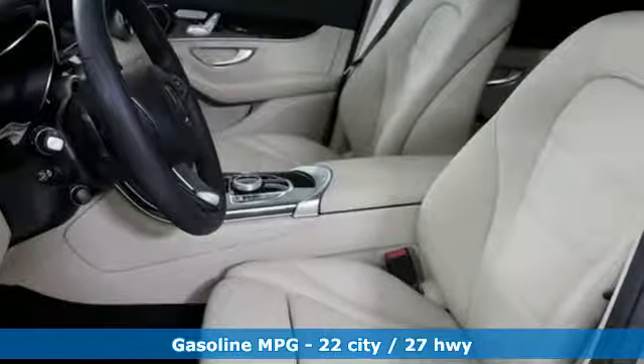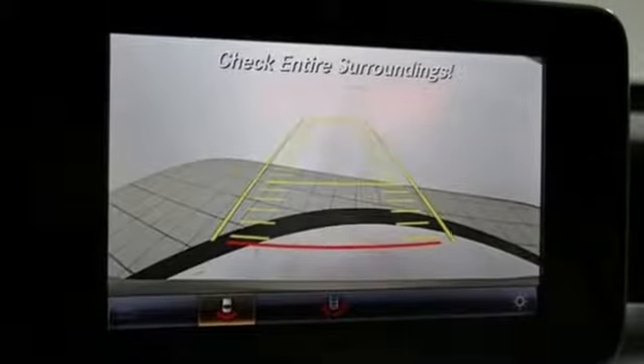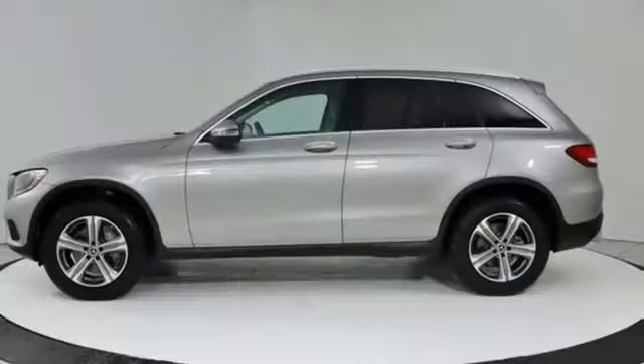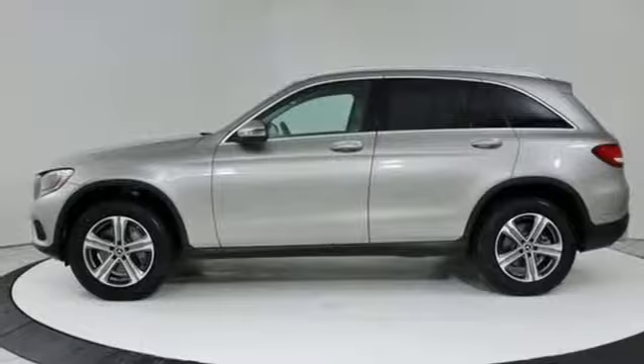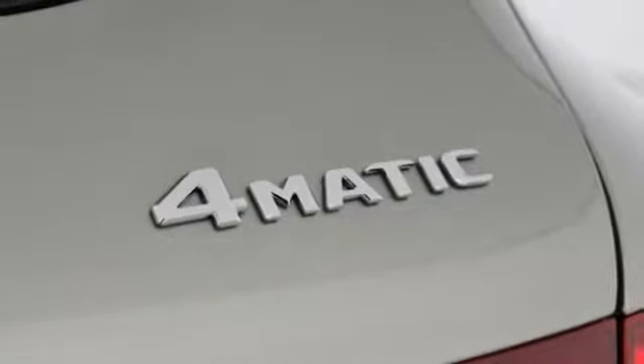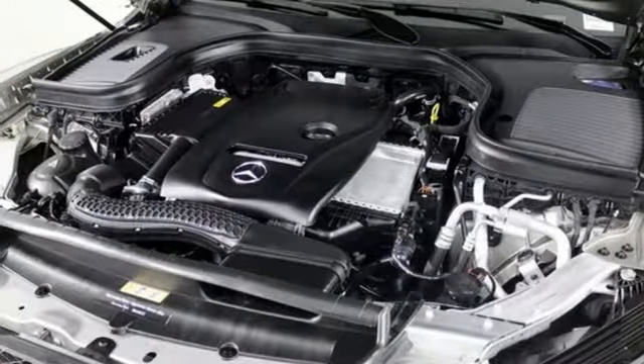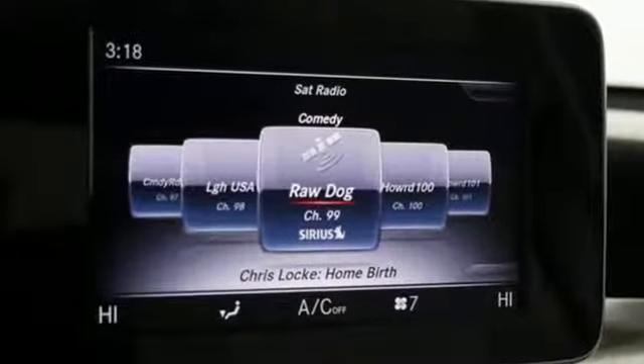Intercooled turbo inline four-cylinder engine, adaptive suspension, streaming audio, auto dimming mirrors, dual zone climate control, auto dimming rearview mirror, external memory control, remote engine start, front heated bucket seats, auto tilt-away steering column, and power heated mirrors.